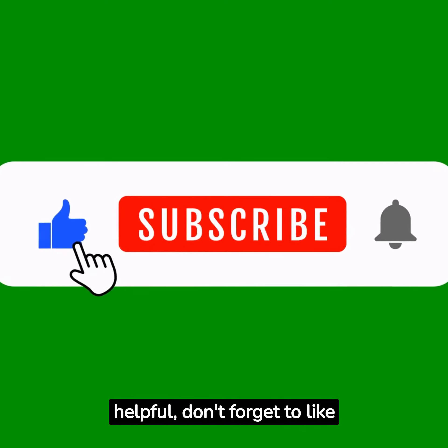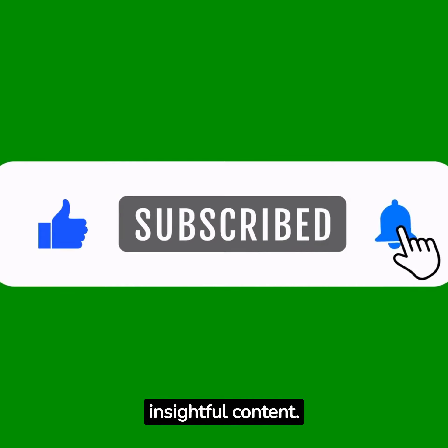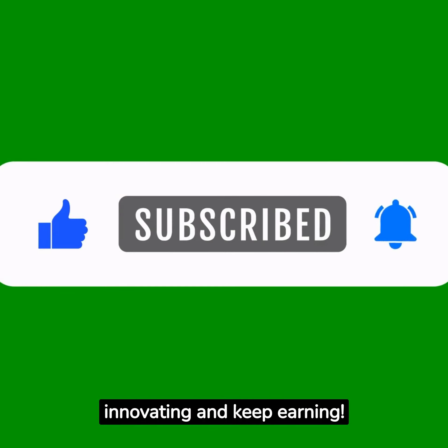Thank you for watching. If you found this video helpful, don't forget to like and subscribe for more insightful content. Until next time, keep innovating and keep earning.